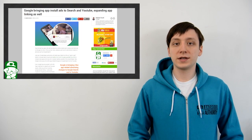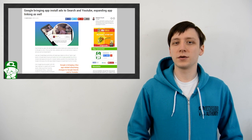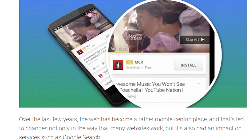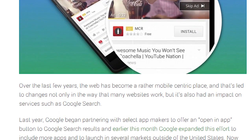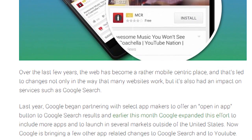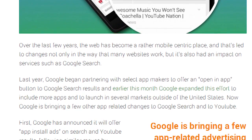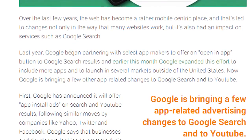Google announced earlier this week that they're going to be bringing app install ads, as well as deep app linking, to both Google Search and YouTube. These two pieces of news mean two wildly different things. If you're a frequent visitor of sites like Yahoo or Facebook, you've seen app install ads before. It's essentially an ad that, when you click on it, will install the advertised application directly to your device. This is meant to help bolster app downloads and get people to try some new things.